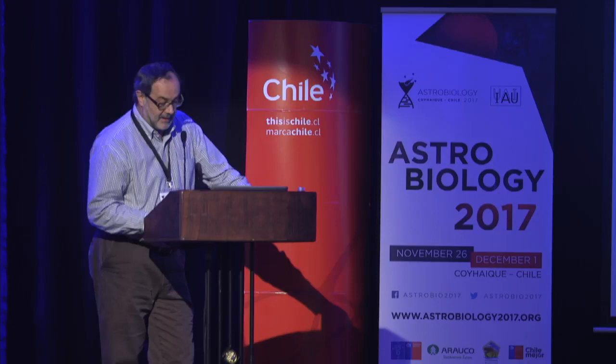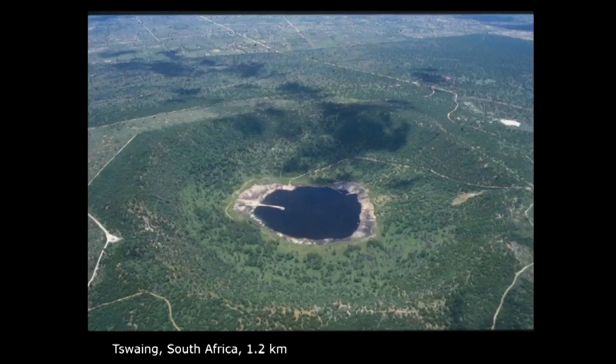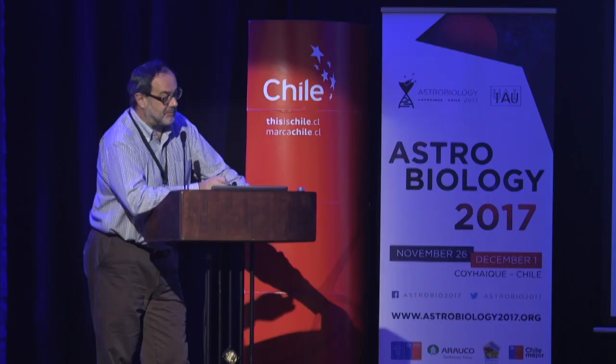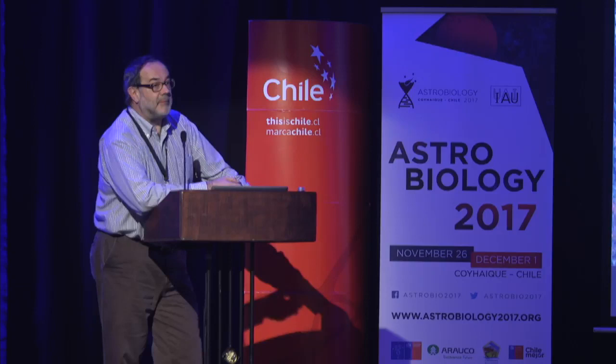To illustrate what happens to an impact crater over time, here is a similar-size crater in South Africa — almost exactly the same size — which is only five times as old, at 250,000 years. In geological time scales, that's absolutely nothing, and it's already difficult to recognize the crater rim. The whole crater interior is filled by later sediments, making it impossible to detect impact-derived rocks on the surface. It requires drilling. As they get older, like this example from Australia, they become more and more difficult to identify.